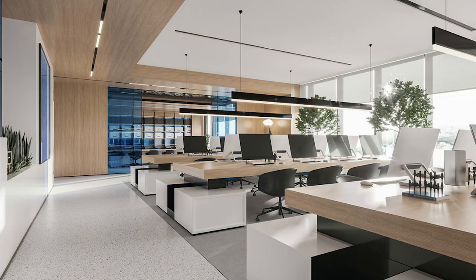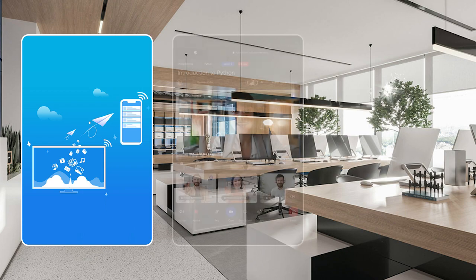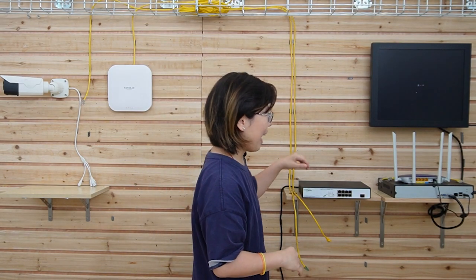For example, if you have a big office, the employees can experience faster file transfer, seamless video conferencing, and smooth access to cloud-based applications, enhancing productivity and collaboration. Without further ado, let's do the connection together.